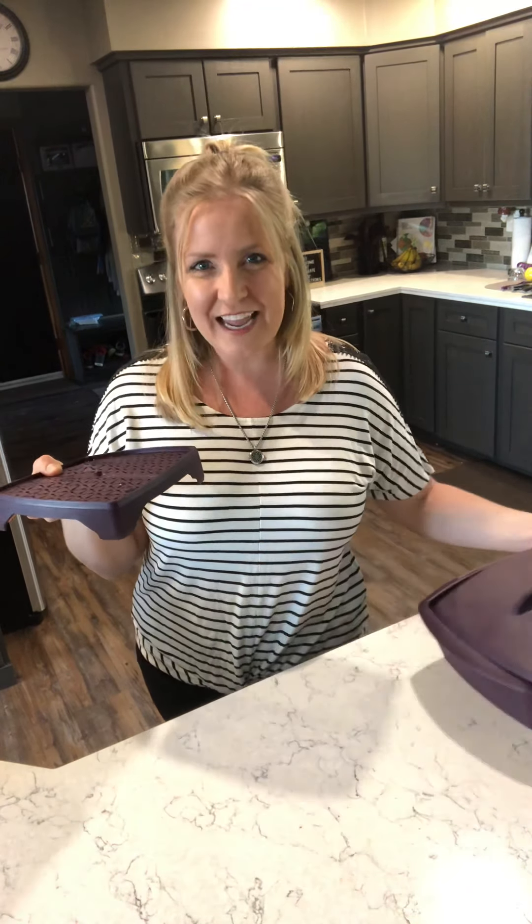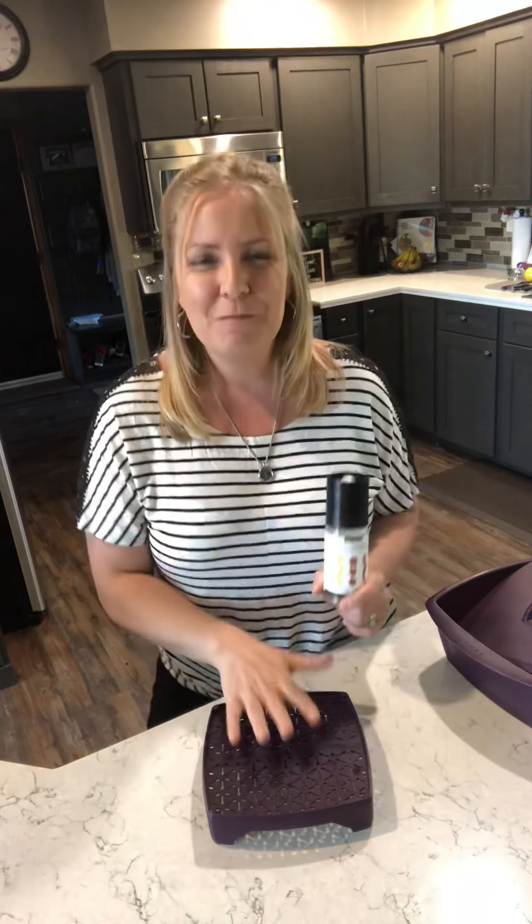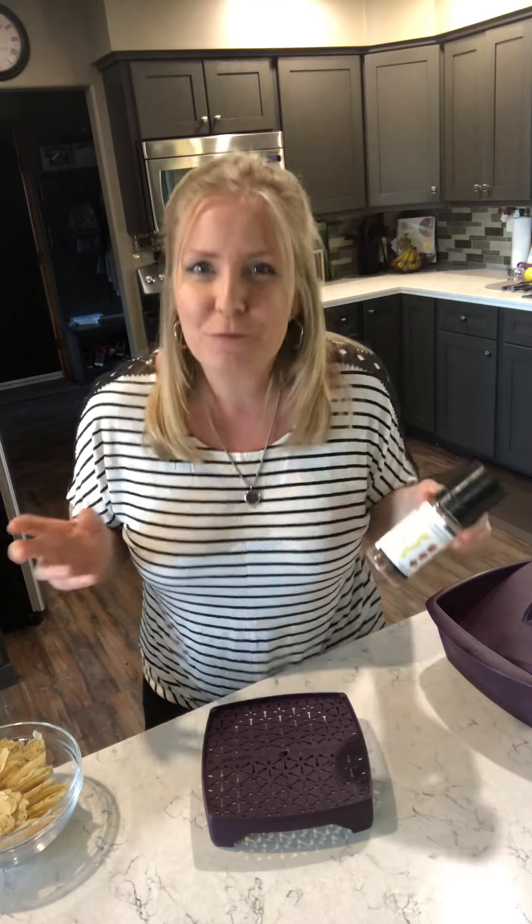So I like to slice up a potato really thin, put the potato on my tray and season it up with my second favorite product, the Better Than Bacon seasoning. Put that seasoning on the potatoes, put it in the microwave for a few minutes and you get these crunchy and delicious guilt-free potato chips.